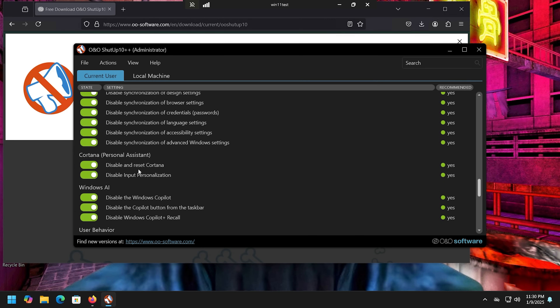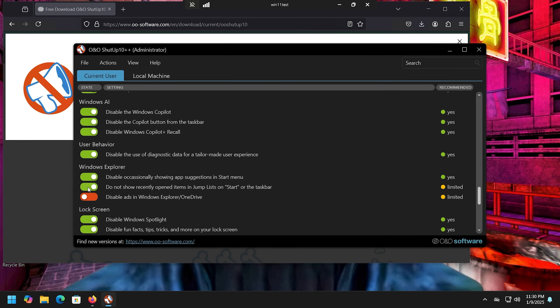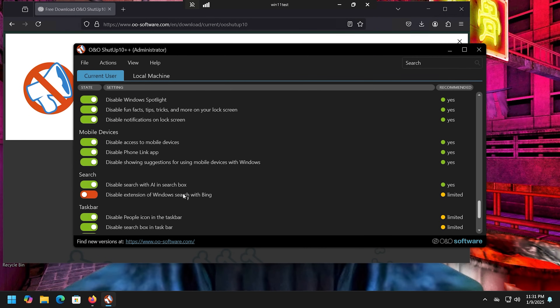You can disable phone calls and call history, app access to your email, a bunch of Microsoft Edge features, Cortana, the Microsoft Copilot AI, and — very importantly — Windows Copilot Plus Recall. Every time there's a Windows update, I like to open ShutUp10 and go through it again to make sure default settings haven't reverted. Some settings say they may revert after updates, so it's good practice. I also like to turn off recently started app history since Microsoft uses AI to learn from that.